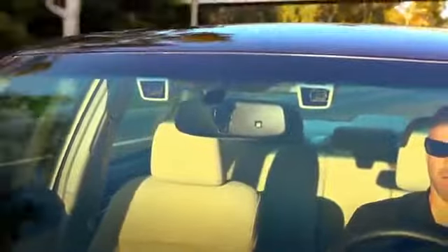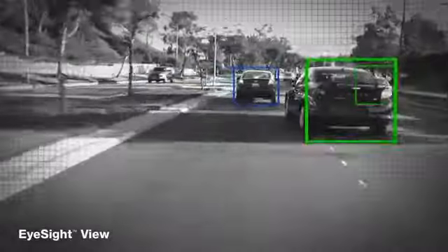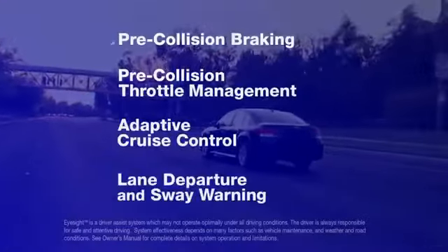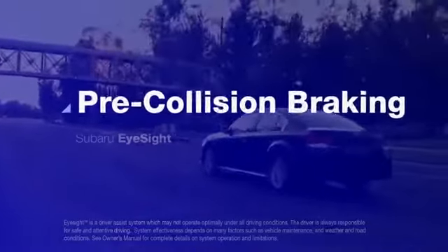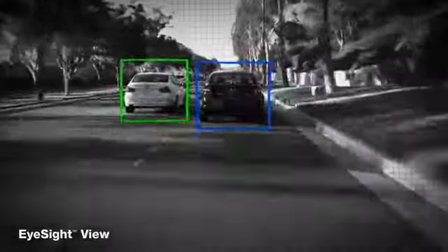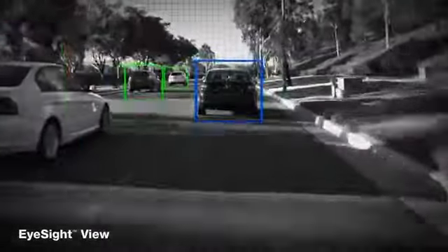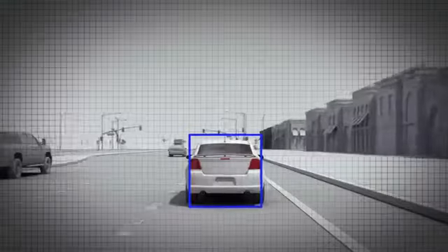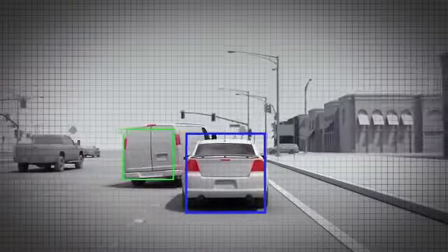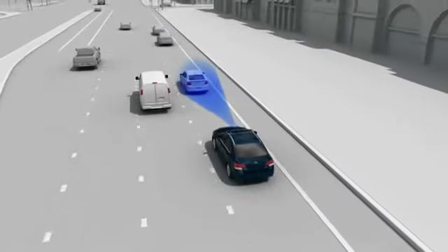Like a second pair of eyes for the road ahead, two cameras mounted near the rear-view mirror monitor the action in front of the car and can automatically integrate four different systems to help you avoid an accident. Pre-collision braking can help prevent rear-ending the car ahead. As the car is in motion, EyeSight is constantly watching and gauging the distance to objects within its field of view ahead. Let's say that the car ahead suddenly slows down. EyeSight analyzes the closing speed and will sound an alert and flash a visual warning if there's the danger of a collision.